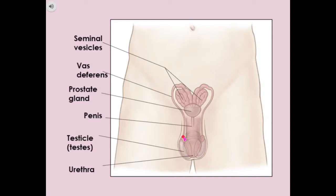Then we move on to the penis. This is the shaft of the penis on the outside, and then we see the head of the penis as well. It's a spongy muscular organ that becomes enlarged and erect when sexually aroused, and it varies in size.